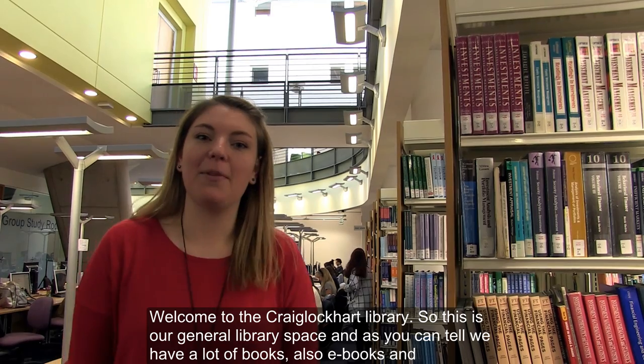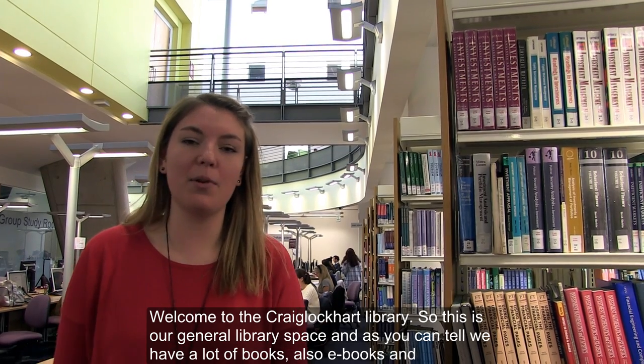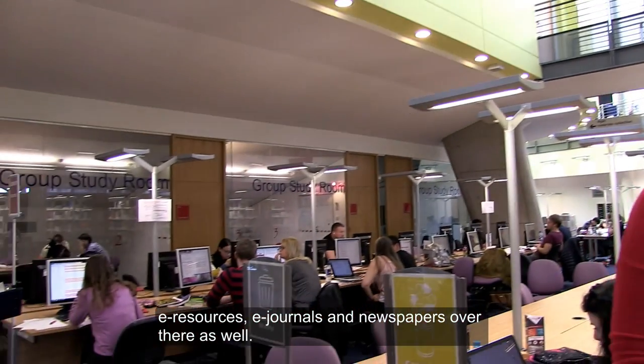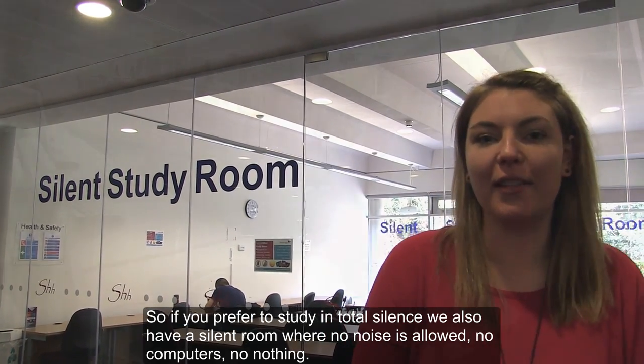Welcome to the Craiglockhart Library. This is our general library space and as you can tell we have a lot of books, also e-books and e-sources, e-journals and newspapers over there as well. If you prefer to study in total silence, we also have a silent room where no noise is allowed, no computers, no nothing.